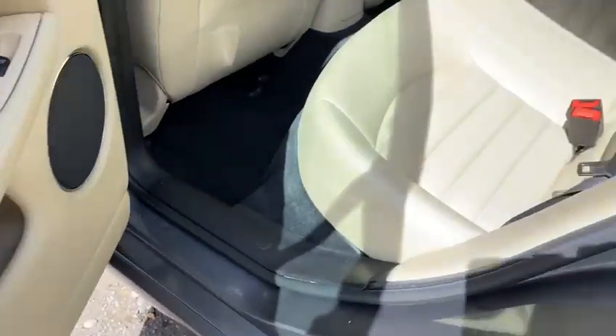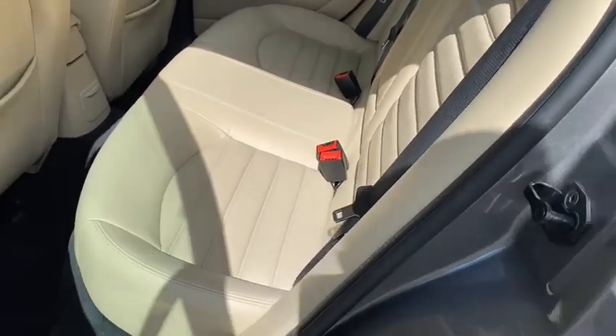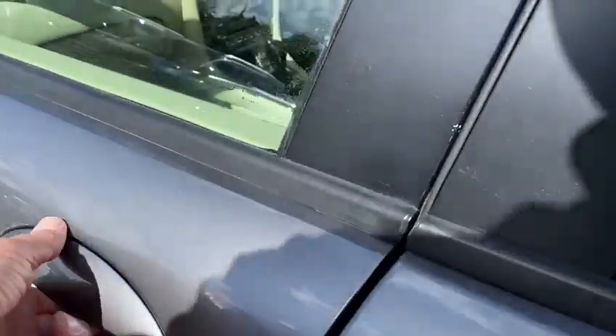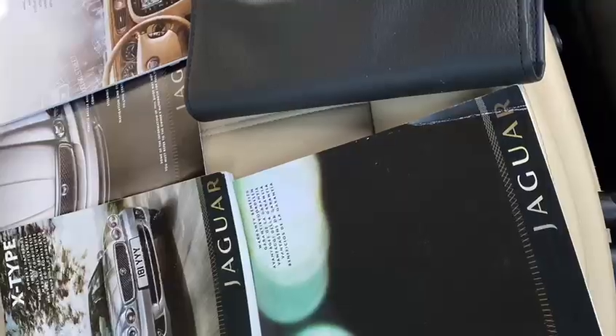Taking a look in the back here — door panels with the cross stitching. The rear seats don't look like they've been sat in. Leading edge of all the doors, absolutely spot on.